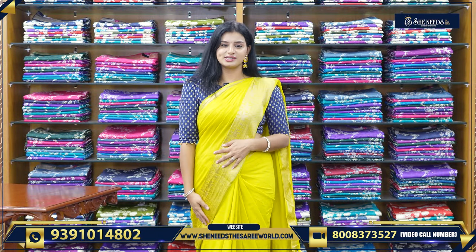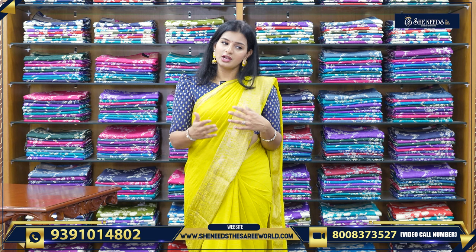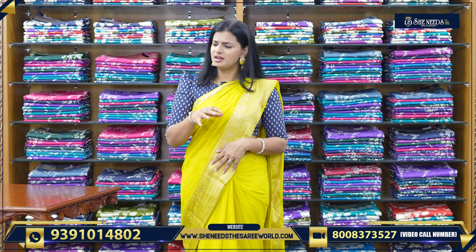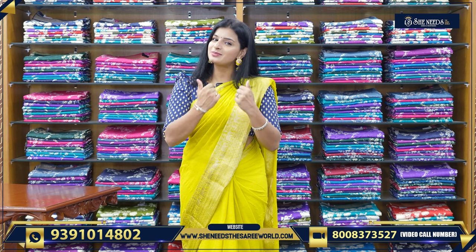We have a contrast blouse variety and there are different varieties. Prices range from 1100 to 490 — so many reasonable budgets. Subscribe to my channel. See you in the next video. Bye-bye!